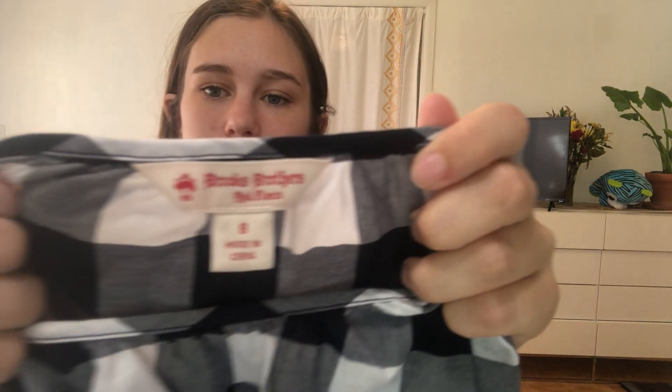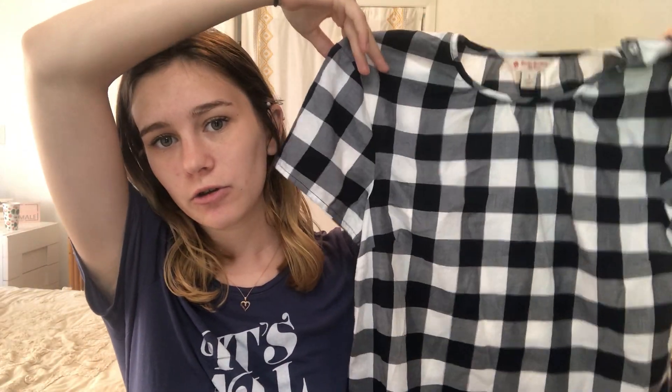The first item I got is a Brooks Brothers shirt. I actually just sold a Brooks Brothers sweater yesterday, so that's fun. This is just a plaid short sleeve shirt, and it has this little button detail on the sleeves. It's pretty cute, pretty basic.